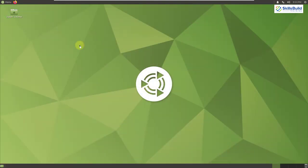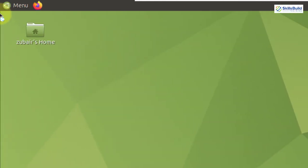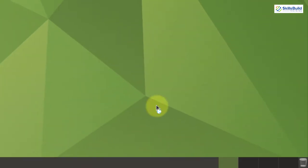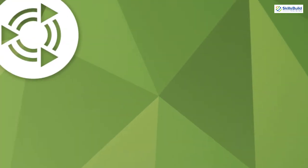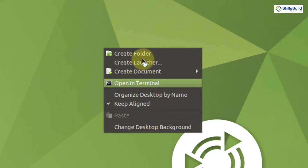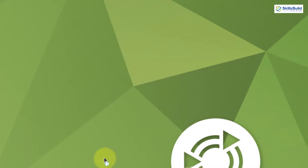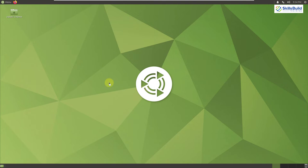Let's see what Ubuntu MATE offers. The desktop is very clean. At the top right corner we have utilities including volume, system notifications, and direct access to system settings. At the top left corner we have the menu button. At the bottom right corner we have desktop workspaces and a recycle bin. Right-clicking the screen lets you open a terminal, create new folders, create documents, and change the desktop background. Let's see the default applications by clicking the menu button.